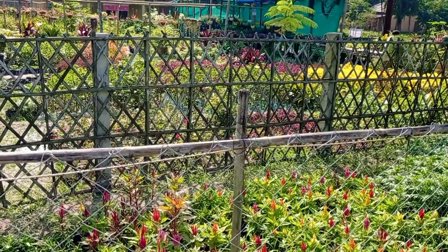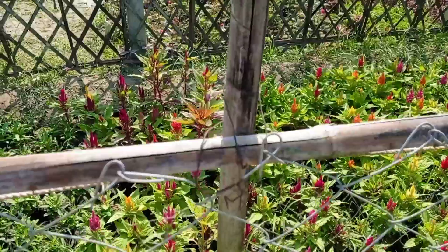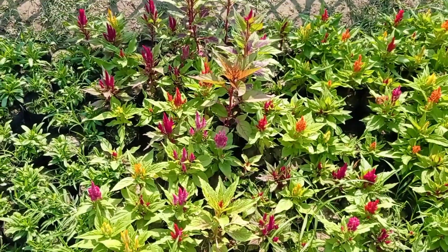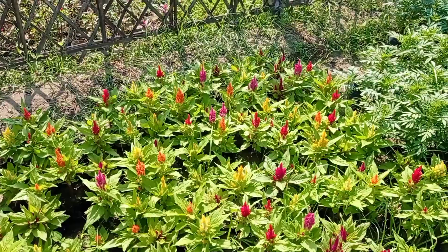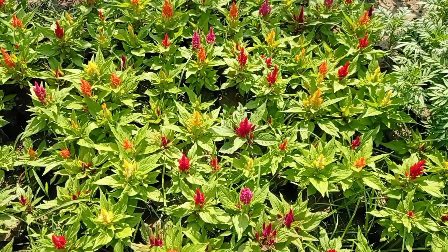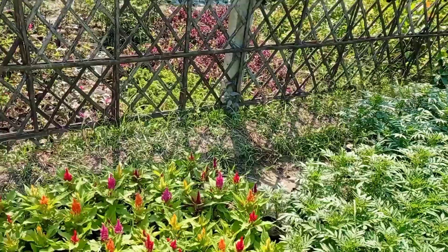Hello friends, today I am going to show you the finest nursery on the roadside of the highway, that is the Tihusok on the Borpeta district. You can see nearby the road the beautiful coxcomb flowers blooming, and there are a lot of varieties and colors like pink,